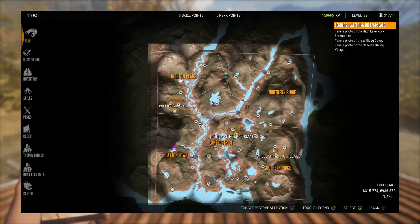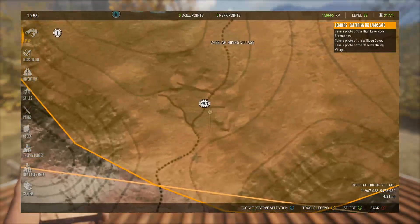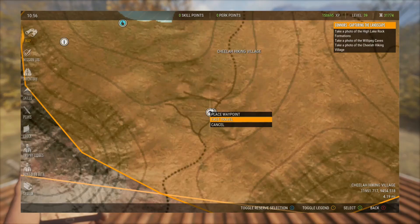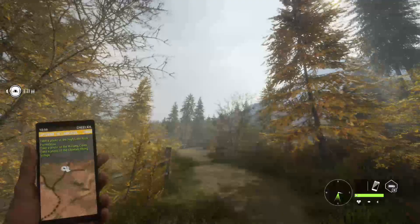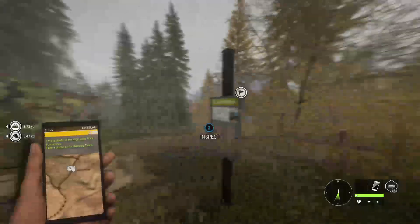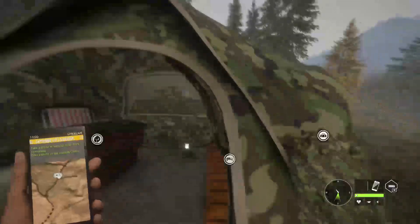We're going to start at the far side of the map and go to the hiking village. It's right here on the map — if you have it open there's a landmark there; if not it'll show as a question mark. I put a tent right there, maybe a bit too close to the landmark, but let's try to take the picture from the landmark sign. There it is — got the picture. Pretty easy mission.